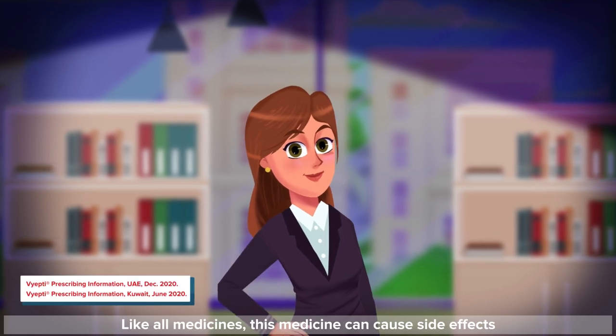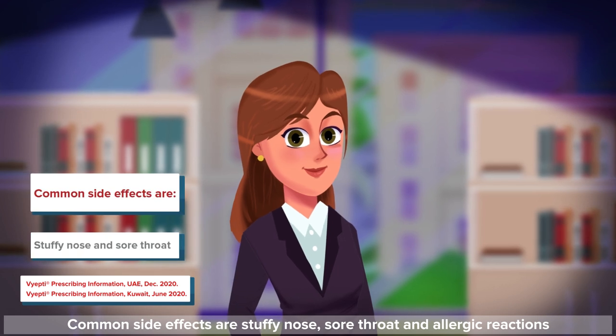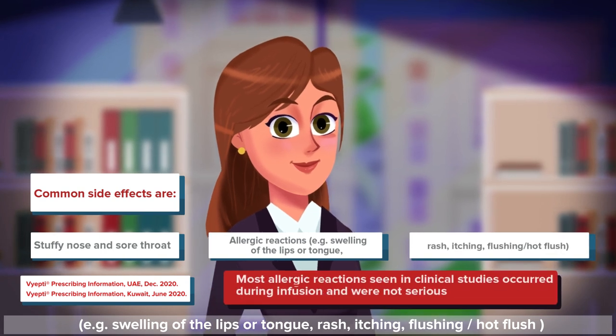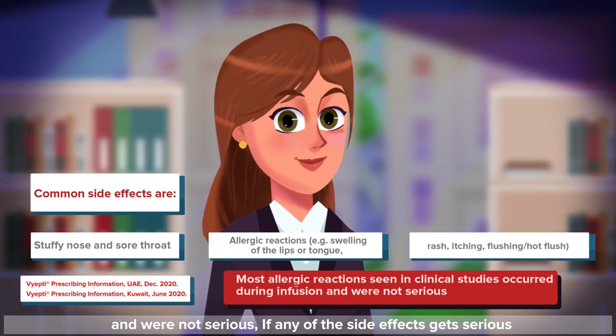Like all medicines, this medicine can cause side effects, although not everybody gets them. Common side effects are stuffy nose, sore throat, and allergic reactions such as swelling of the lips or tongue, rash, itching, flushing, and hot flush. Most allergic reactions seen in clinical studies occurred during infusion and were not serious. If any of the side effects get serious or if you notice any other side effects, please talk to your doctor or nurse.